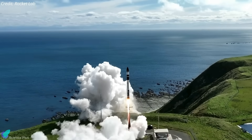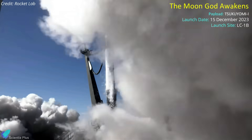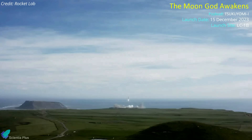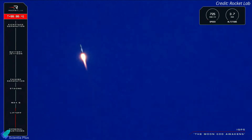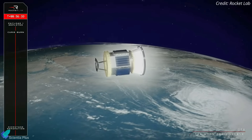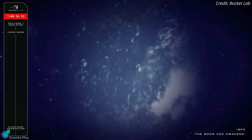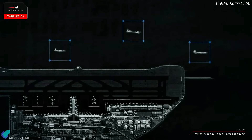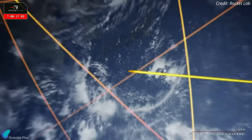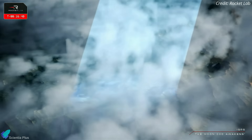Rocket Lab successfully launched an Electron rocket into space, bouncing back from a prior launch failure. The rocket lifted off from its launch site in New Zealand on December 15, carrying the Tsukiyomi-1 satellite for Japanese Earth imaging company IQPS. The mission, dubbed 'Moon God Awakens,' was the 42nd mission for the small satellite launcher and its 10th flight in 2023. Electron's kickstage deployed Tsukiyomi-1 into a 575-kilometer circular low-Earth orbit about 57 minutes after launch. The synthetic aperture radar satellite joins another IQPS satellite on orbit to capture higher-resolution images of Earth, as closely as a 1-meter-square view, and will eventually be part of a 36-satellite constellation designed to monitor fixed spots on Earth every 10 minutes, even through clouds and adverse weather.